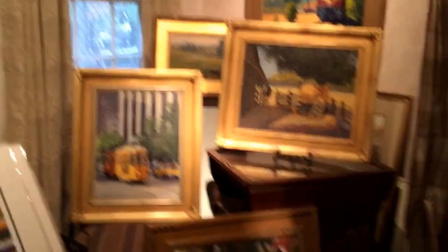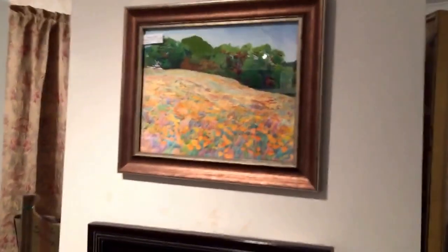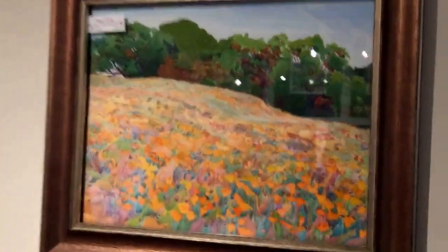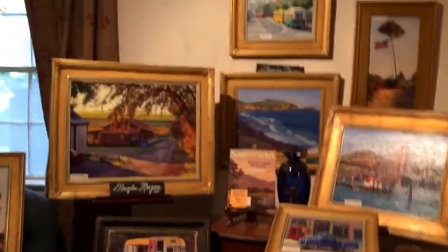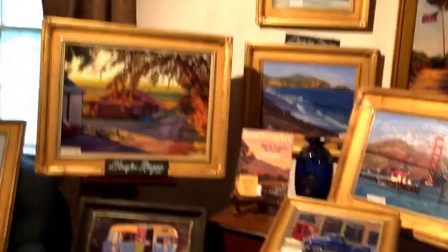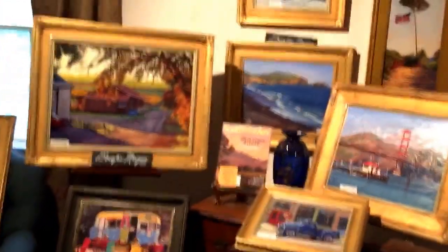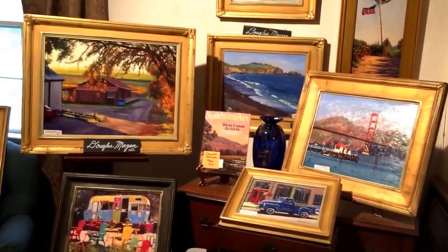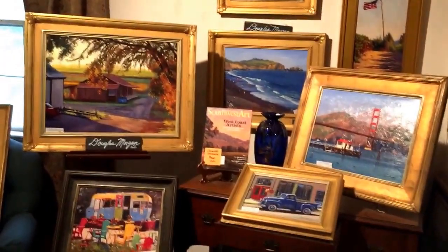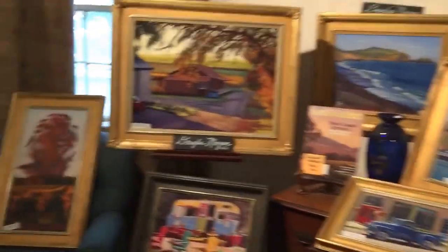Here's another wonderful painter, Robin Purcell - she's a watercolor painter too. I can't spend too much time going through the whole gallery. Now here's Douglas Morgan, and last weekend I had a really good weekend of sales over the Martin Luther King weekend holiday.